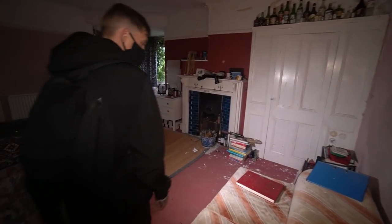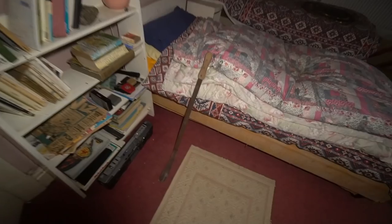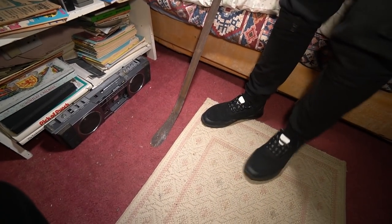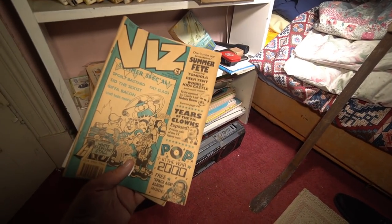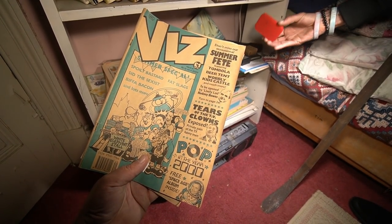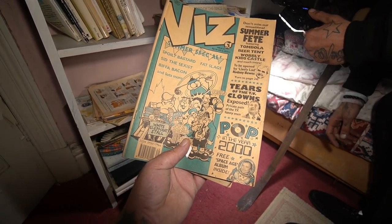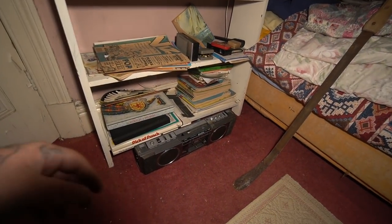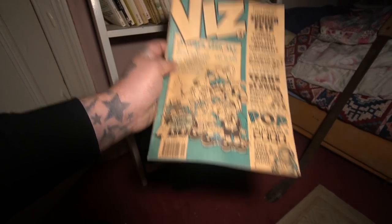This room is unreal. Is that a machete? Looks like a big shoehorn. Check these out — the old Viz comics. 'Not for sale to children.' Sid the Sexist, Spoiled Bastard, Fat Slags. It's got Bernard Manning on the front. Have you ever heard of the Viz? Not for a long long time. And there's Private Eye — all like comedy mags, aren't they.